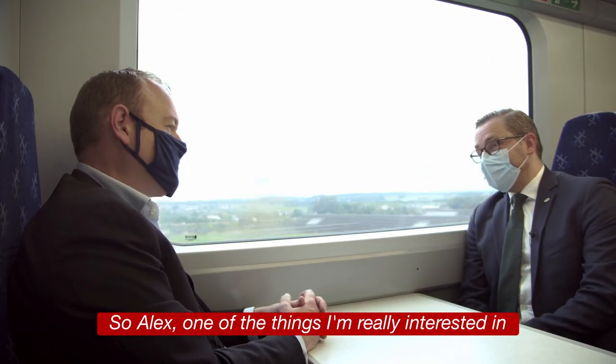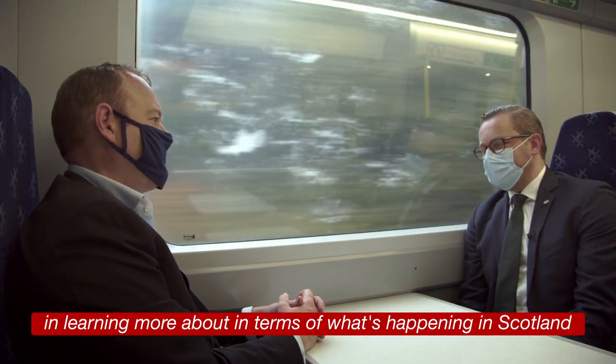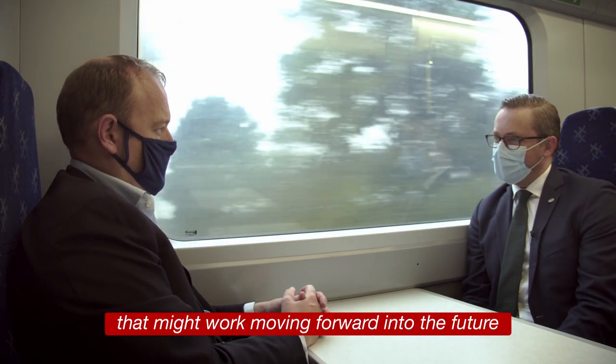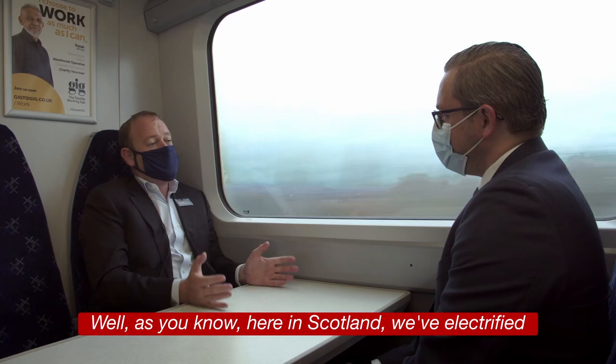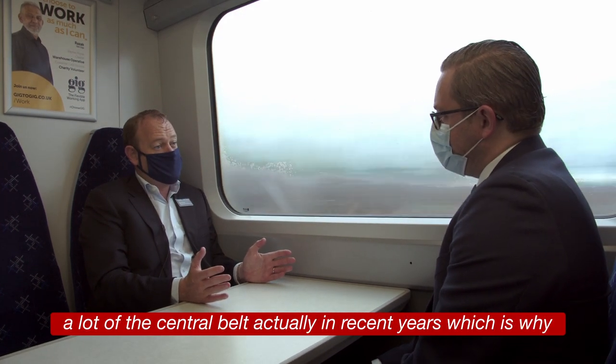One of the things I'm really interested in learning more about is the strategy for electrification in Scotland and how that might work moving forward into the future. Well, as you know, here in Scotland we've electrified a lot of the central belt in recent years.